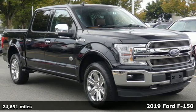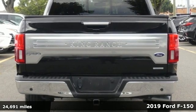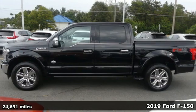It's a 2019 Ford F-150. Every generation has its Ford, this one's yours. And it comes with all the amenities you need.